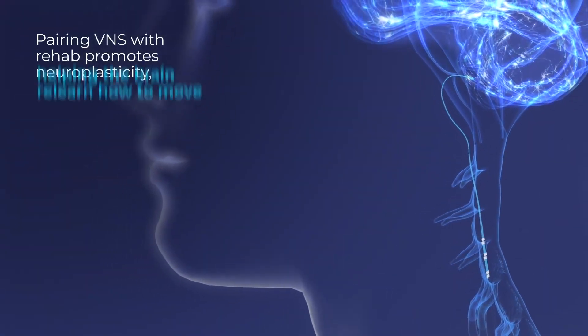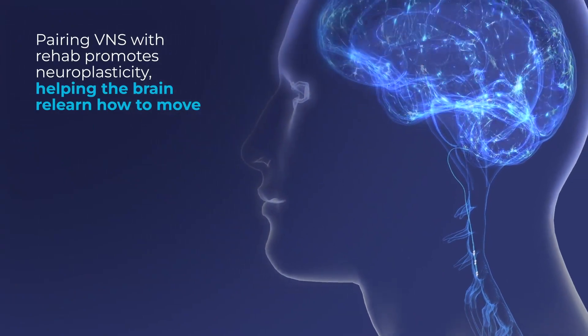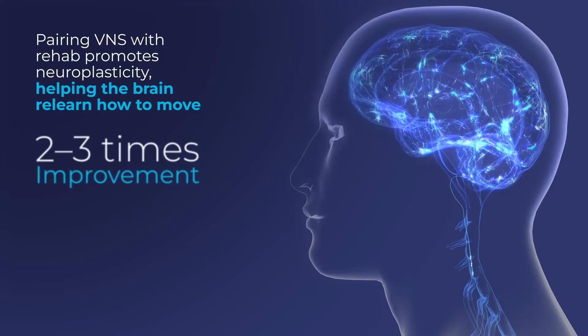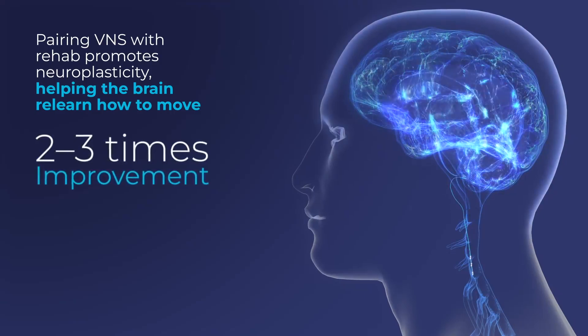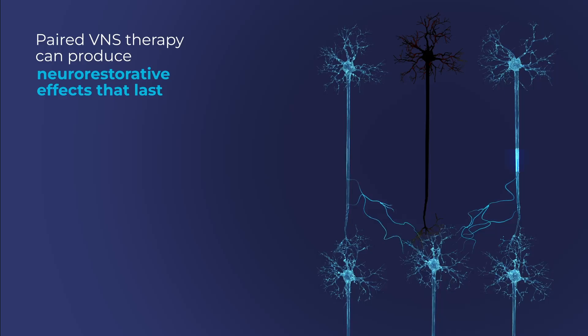Pairing direct stimulation of the vagus nerve with rehab therapy works to help regain lost motor function in chronic stroke, providing two to three times the improvement than rehab alone. This novel therapeutic combination, called paired VNS therapy, works by recruiting other neurons to take over the functions previously performed by the damaged neurons.